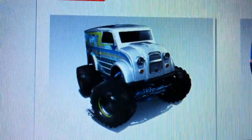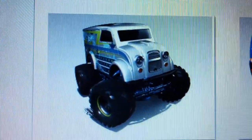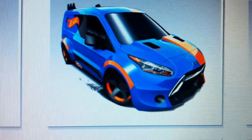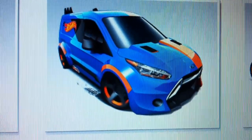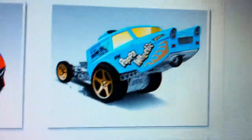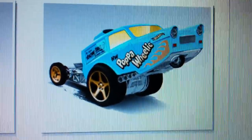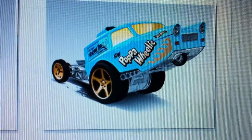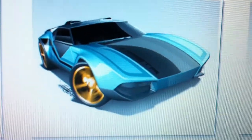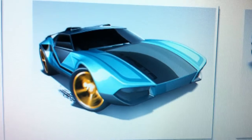First we got the Monster Dairy Delivery repaint in white. New casting: the HW Ford Transit Connect. The HW Papa Wheelie repaint. The Fast Fish repaint. The La Fasta regular treasure hunt.